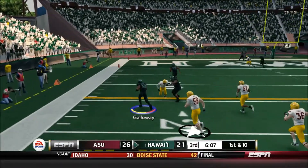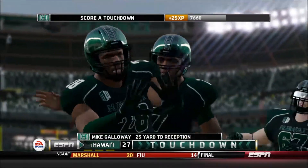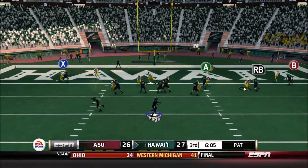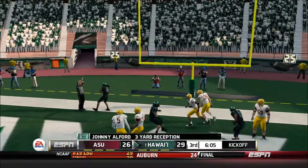They go with the screen here, and the halfback's got it. He's all the way — Touchdown. The halfback got his number called.